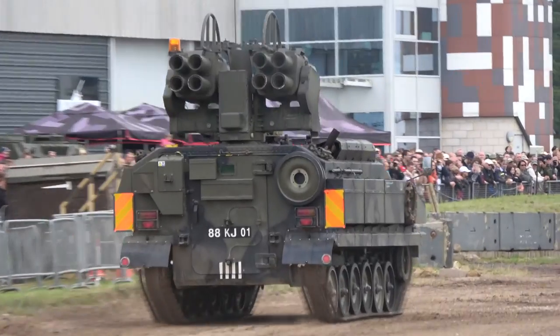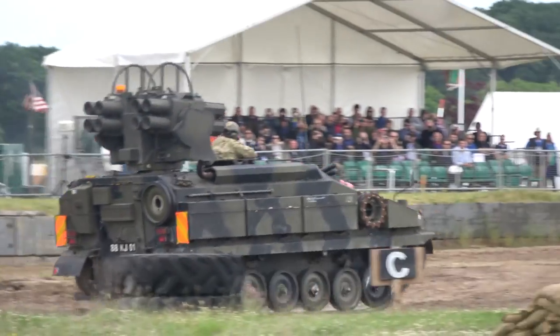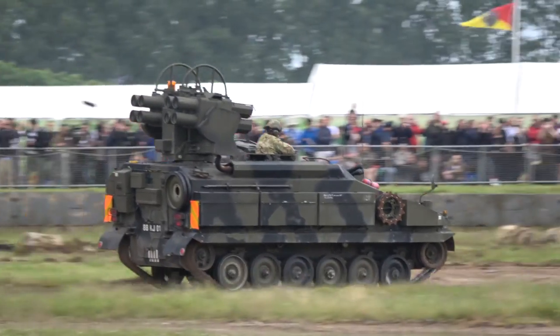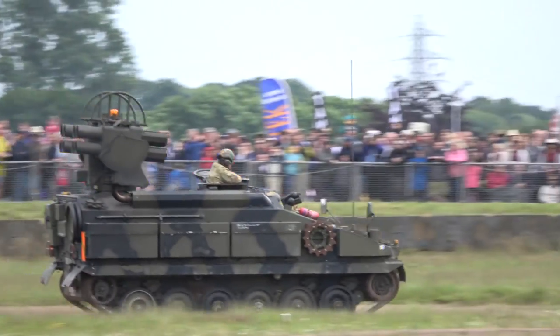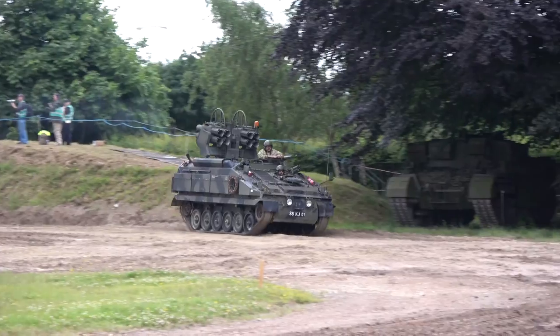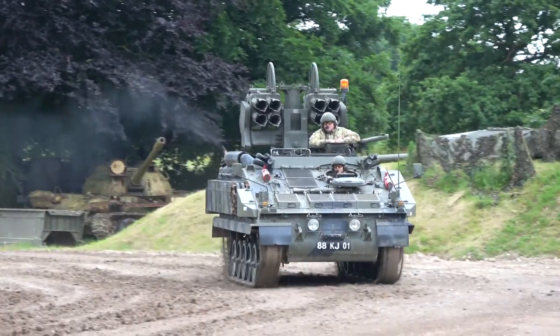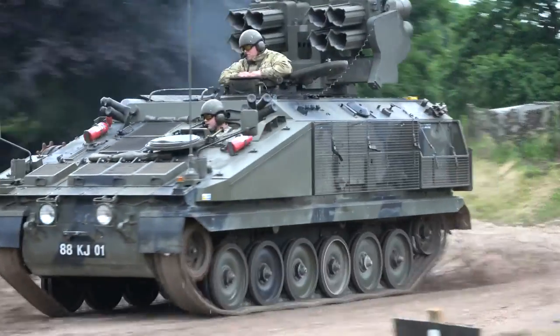The Air Defence Alerting Device, or ADAD. The ADAD's infrared scanner and processor provide target detection and prioritisation, and the system automatically slews the weapon site onto the target to counter threats from very high-performance low-flying aircraft, mounted on the standard CVRT chassis.